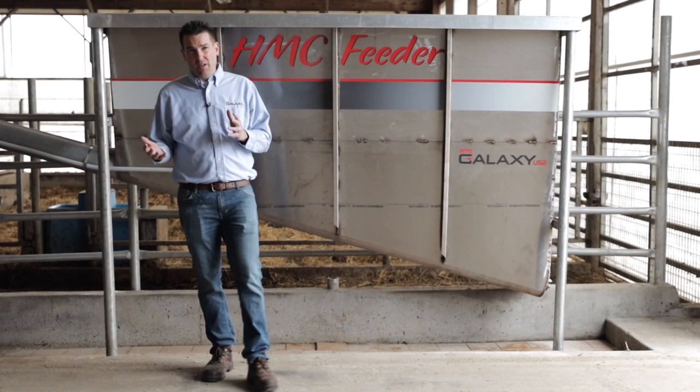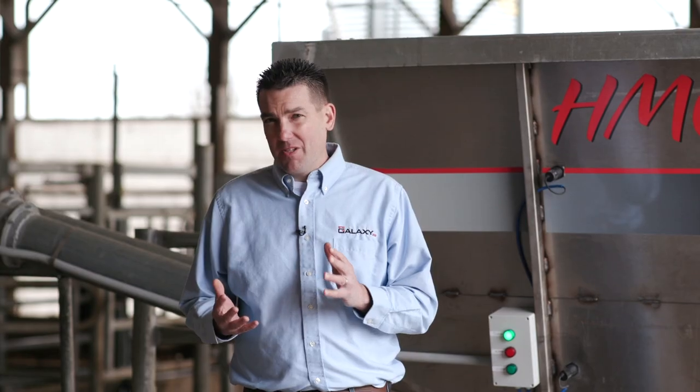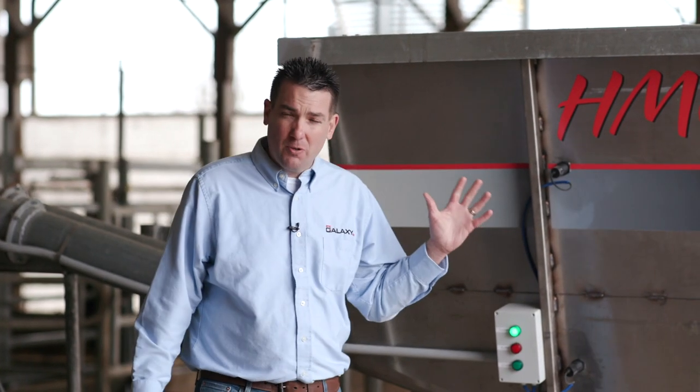If we were able to achieve the ability to feed high moisture corn in the robot and replace that pellet, we could save thousands of dollars per month. And that's exactly what we did. I'm excited to announce that the solution is now in place: the Galaxy high moisture corn feeder.